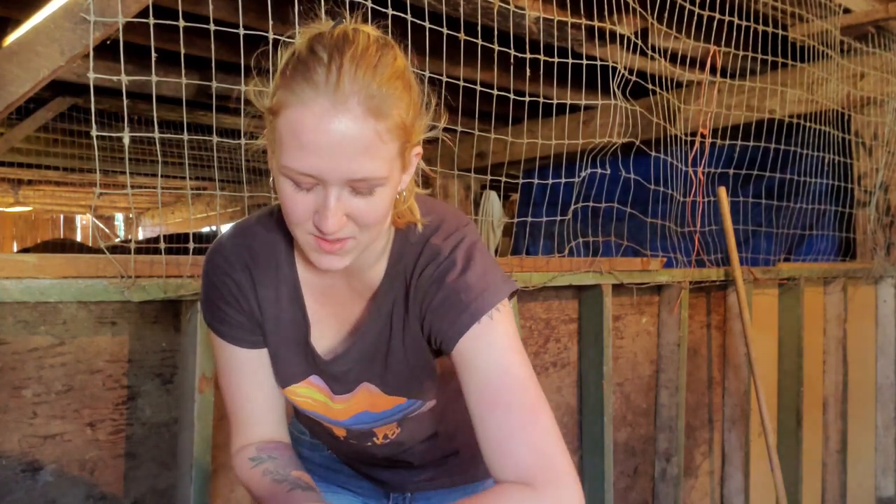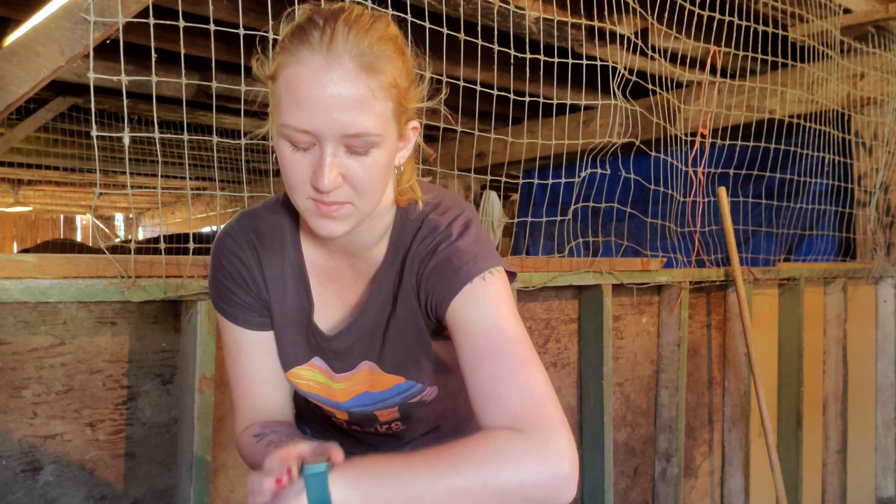The soonest appointment they had available was Monday, which is today. The vet's going to be here in about 45 minutes. Hopefully nothing is seriously wrong with him — I don't think it is. He might just have a sinus infection, but we want to kick that in the butt as soon as we can.